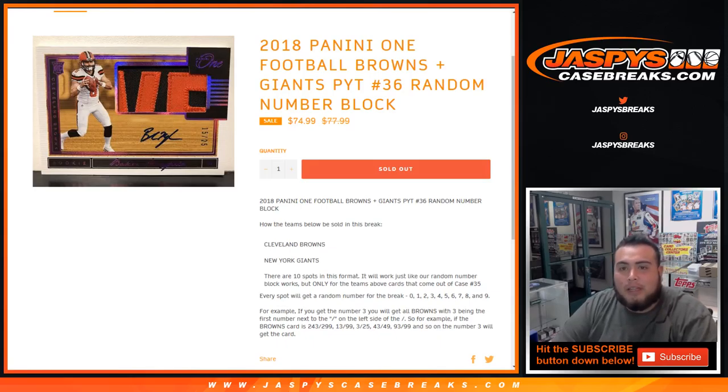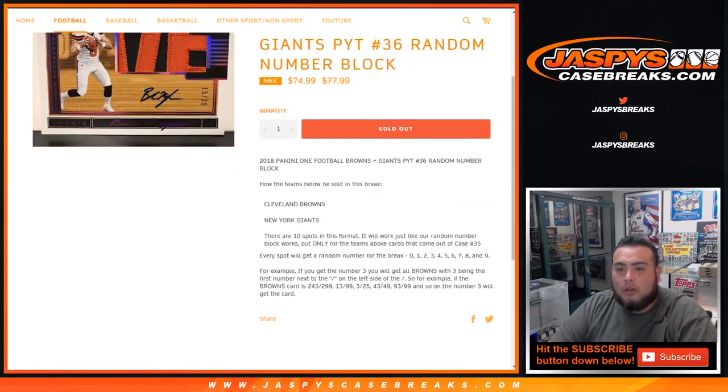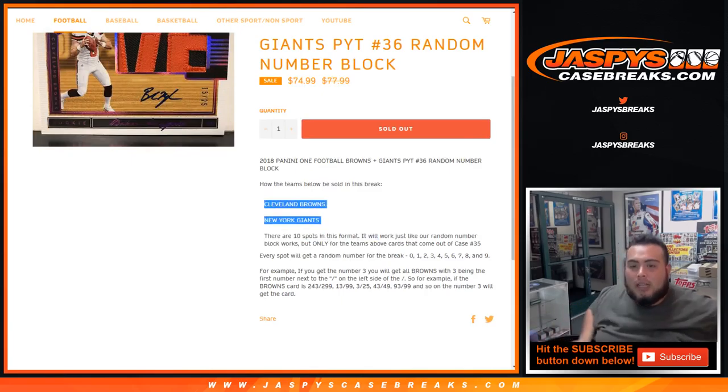What's up everybody, Jason here from Jaspi's casepricks.com doing a quick random number block for 2018 Panini One Football. It's Browns and Giants, pick a scene number 36 random number block. This random number block is only gonna work for these two teams in the break, Browns and Giants. There are ten spots in this format.